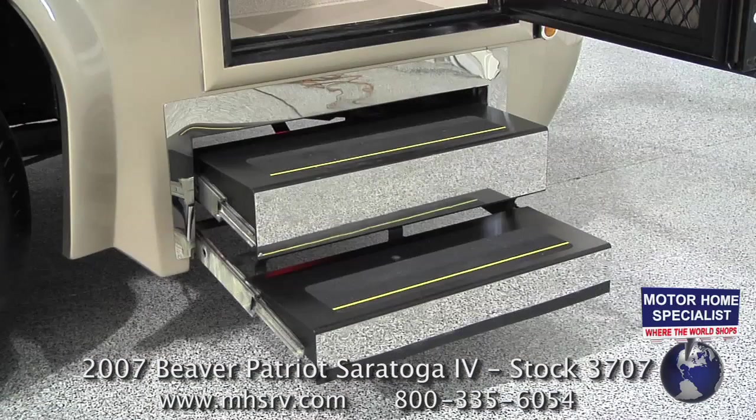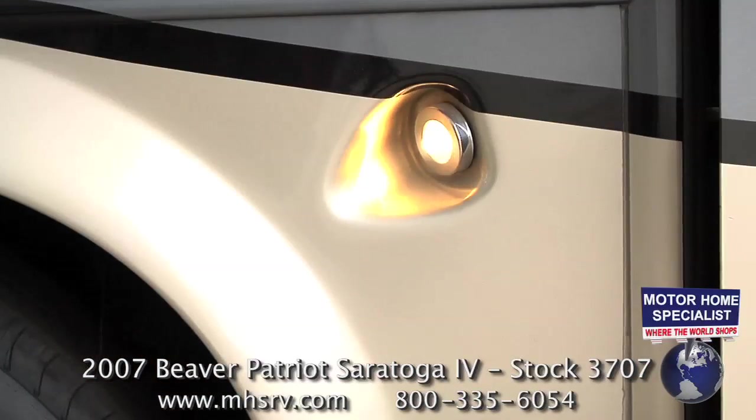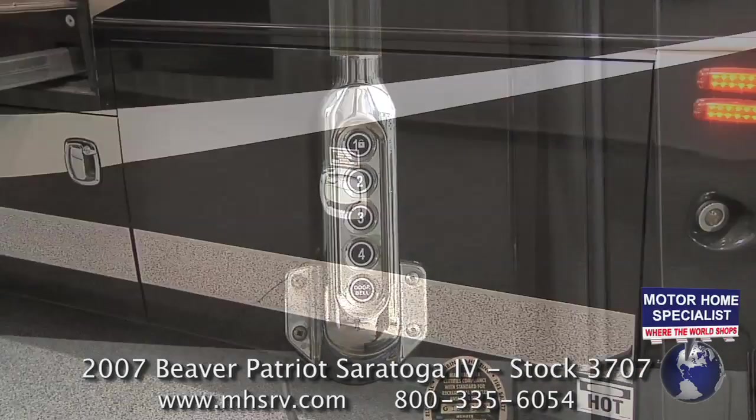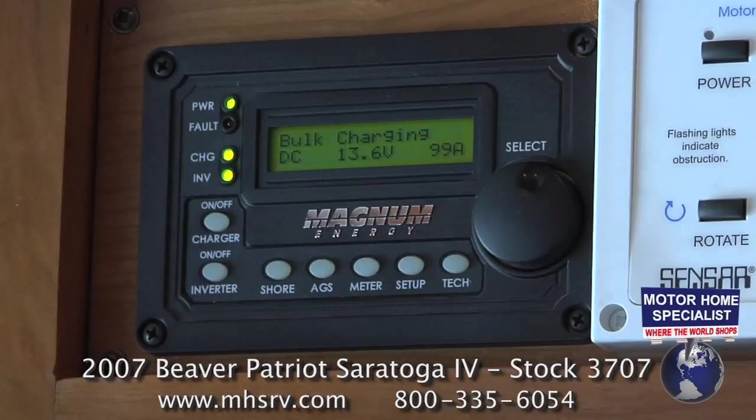Additional exterior features include a 50-amp power cord reel, power entrance steps, a one-piece windshield, docking lights, keyless entry, a SantaCon drainage system, and a Magnum inverter.